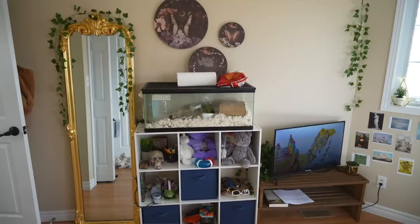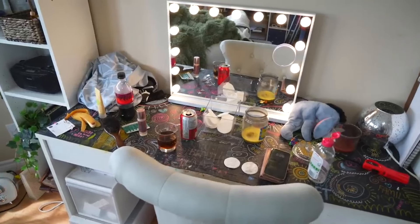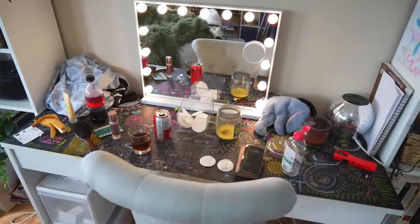I feel like as a teenage bedroom, it's not actually that bad. Mine was probably worse at her age, but what the biggest issue is, is definitely her closet.